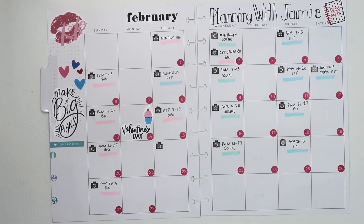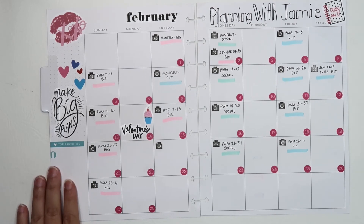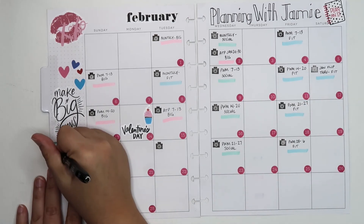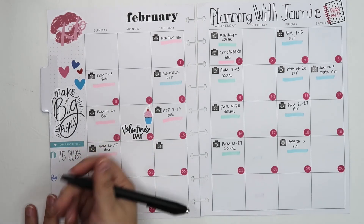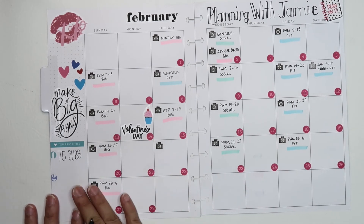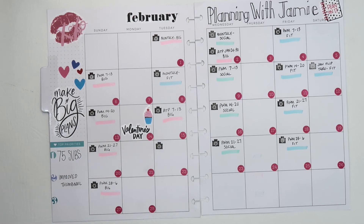Originally my first goal for the month was going to be getting 50 subscribers, but as of today the 2nd I'm already at 47 subscribers — so that's definitely underselling myself. Let's go big and say 75 subscribers. I also want to work on making sure my thumbnails are better, since I keep forgetting to take pictures before I start writing in the planner. So the goal is: improved thumbnails. For those who don't know, the thumbnail is the picture you see and click on to watch the video.